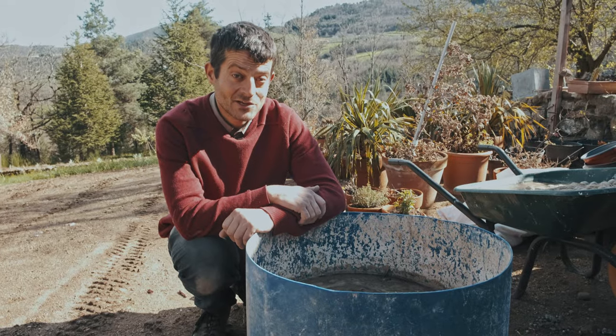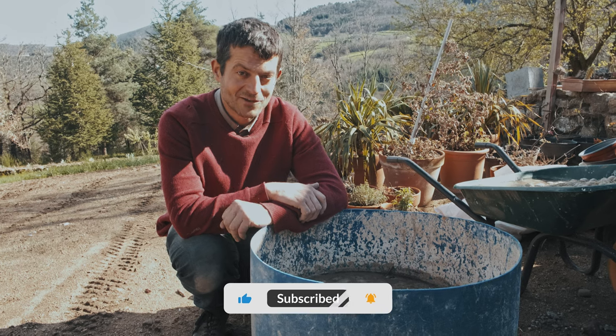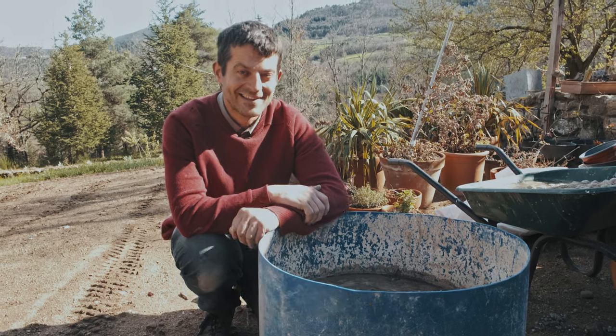Thank you for watching. Don't forget to like the video and subscribe to the channel if you haven't already done so. Bye!